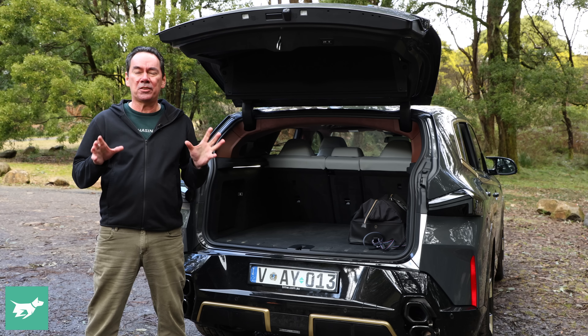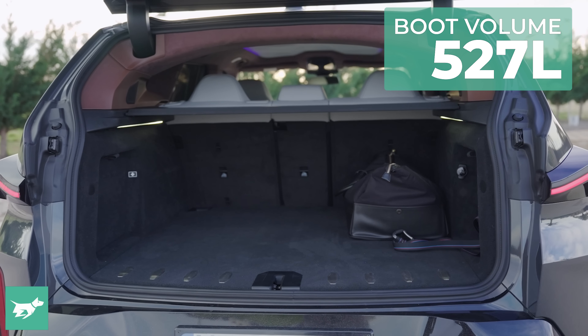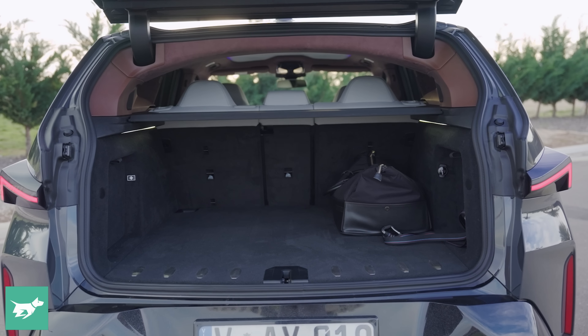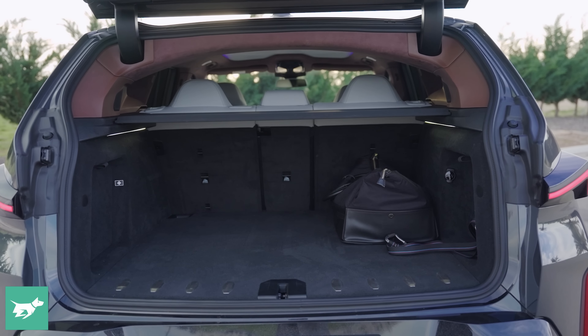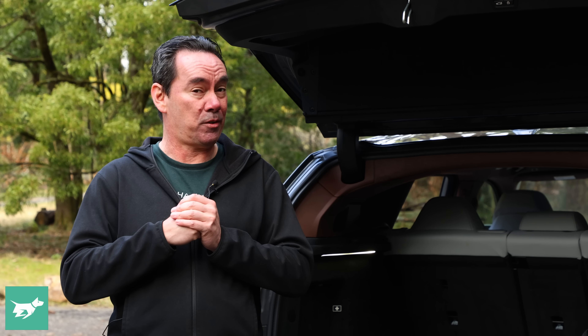Boot space is a fairly modest 527 litres, which is pretty small for an SUV this size, and that's before you take into account the bag you get with all your charging cables. It does have quite a high floor, because the XM needs to package its plug-in hybrid architecture and a fairly sophisticated all-wheel drive system.